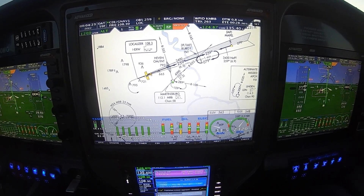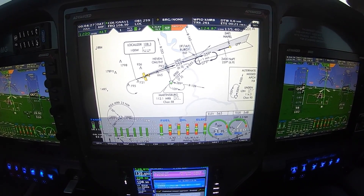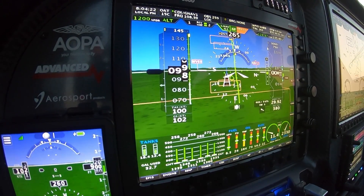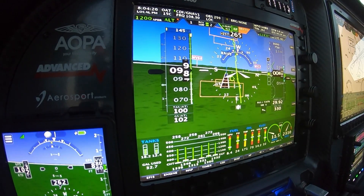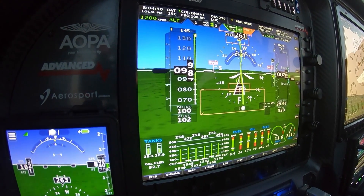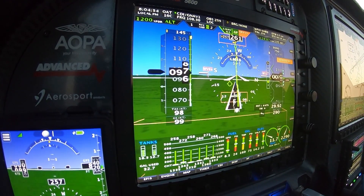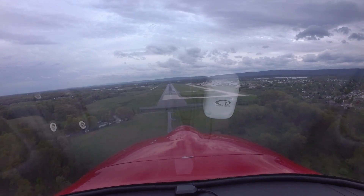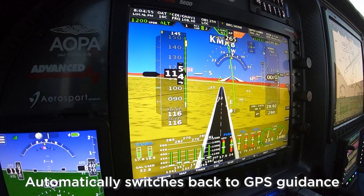Coming up on my decision height, about 150 feet. I just put that flight path marker on the runway threshold, and as long as I hold it there, my other problems solve themselves. Minimums. So here we are at minimums. PAPI lights are red over white, just like we like to see. We're going to go ahead and execute the missed approach.